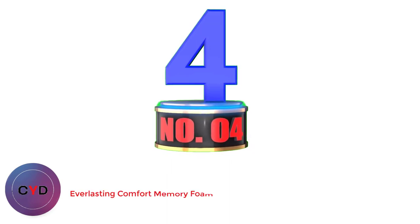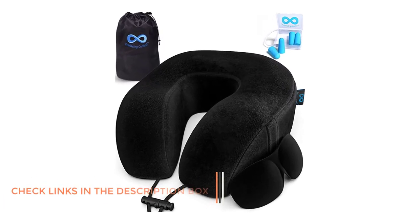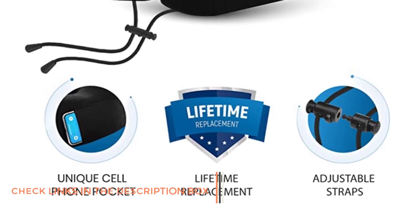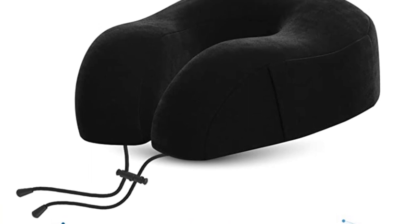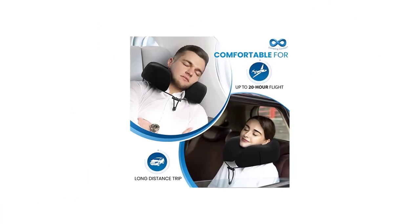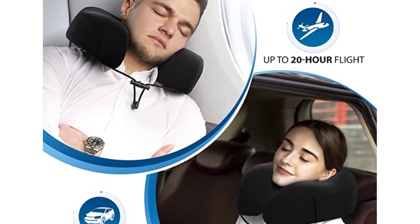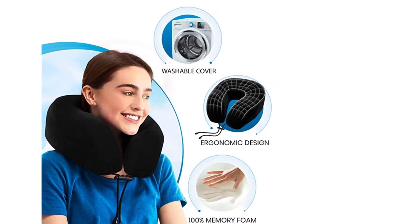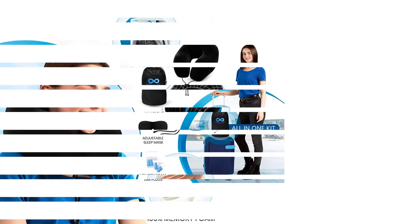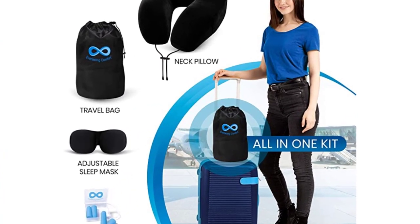Number 4: Everlasting Comfort Memory Foam Neck Pillow. Among the best travel pillows for long flights, the Everlasting Comfort Pillow is made from memory foam to offer full support to your head and neck. It has raised parts on the side for greater comfort and support. The lightweight pillow can be attached to your luggage, or alternatively compressed to around half its size if you wish to pack it inside your bag, and it comes with a storage bag to keep it compressed. An innovative feature is a handy pocket for your mobile phone or iPod, so you can easily listen to music and ebooks as you rest. Other perks include the padded eye mask, complete with an adjustable strap, and noise-reducing earplugs made from memory foam.